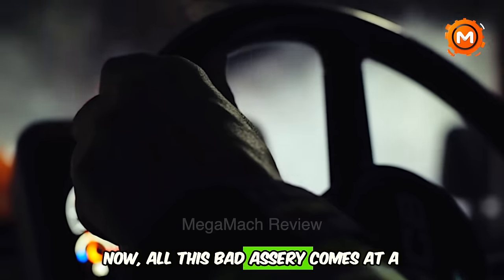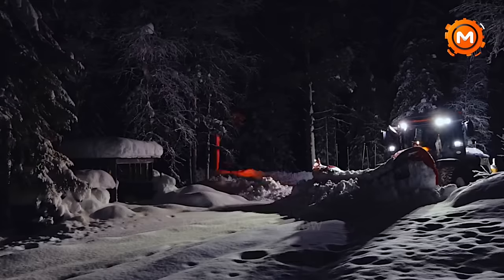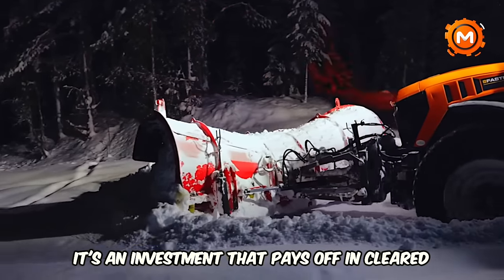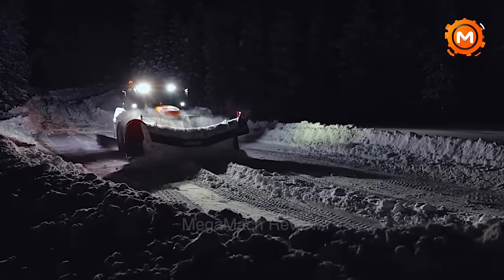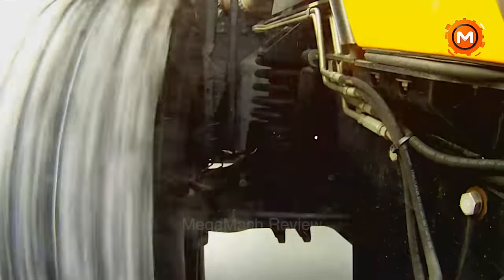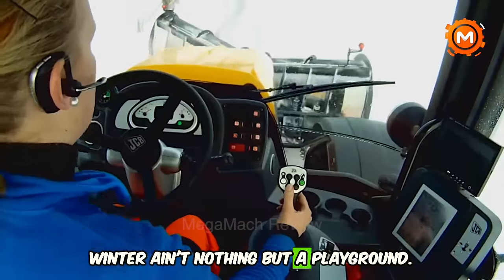All this capability comes at a price. A brand new Fast Track will set you back around $200,000 — not exactly chump change. But for snow removal companies and serious winter warriors, it's an investment that pays off in cleared roads and happy customers. So next time a blizzard rolls in, don't just hunker down — think Fast Track. Because with this machine, winter is nothing but a playground.